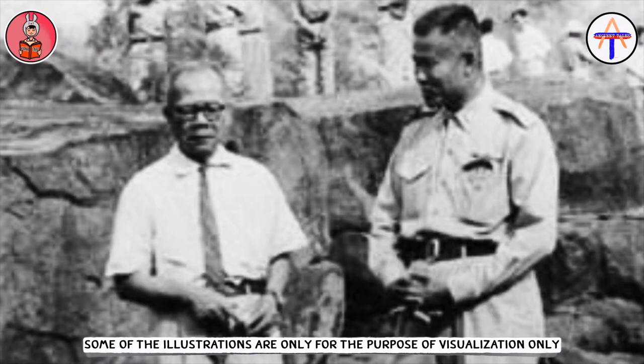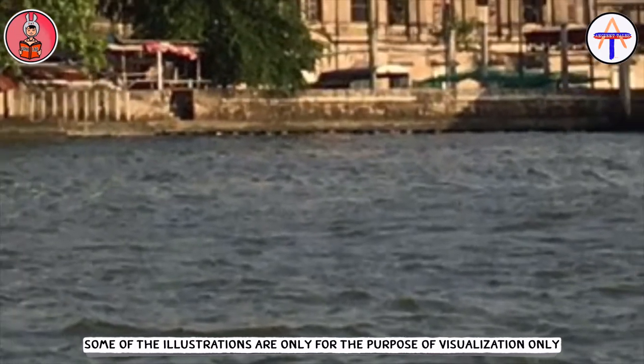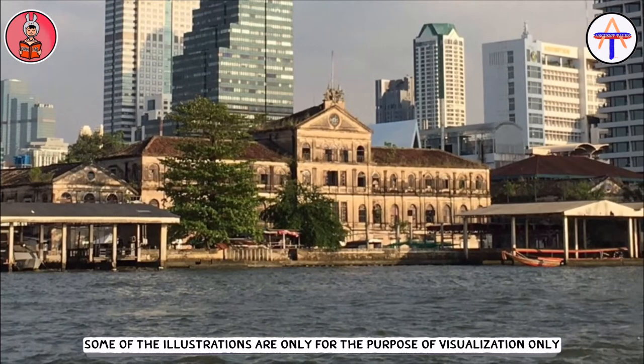There were statements saying that back then if you were on a boat floating along the Chao Phraya river, you would see this custom house on the riverbank, which had a pretty odd design up to three stories. At that time, apart from the custom house, there was only the Ministry of Defense building which had such a big, tall, and beautiful design.